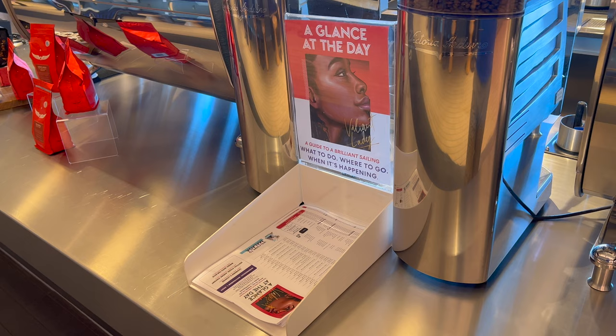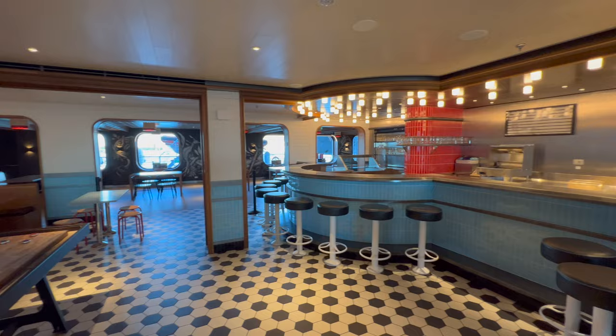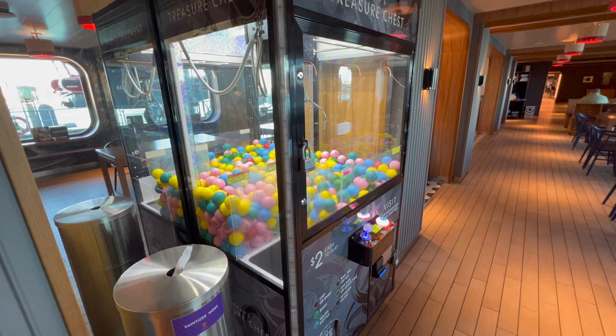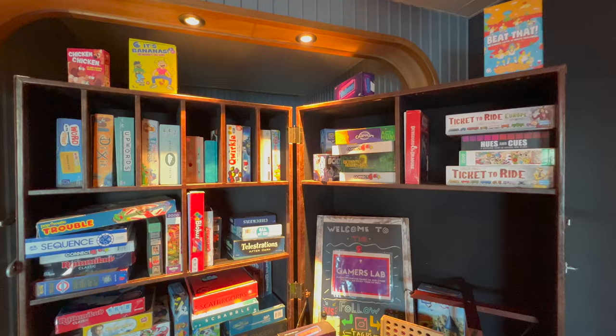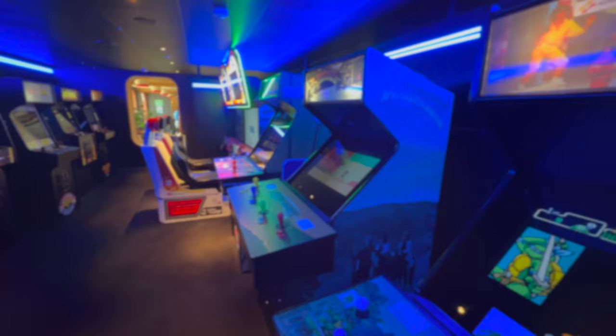A Glance at the Day is the on-board schedule of events — pick that up here if you want it on paper rather than just on your app. Down the hall from the coffee shop is the Social Club, with more diner-themed food: think chicken wings, floats, hot dogs. There's also a machine that's $2 a shot — catch one of the balls and you can take it to the gift shop for a prize. There are also loads of tables, nice window seats, and board games available to borrow free of charge.